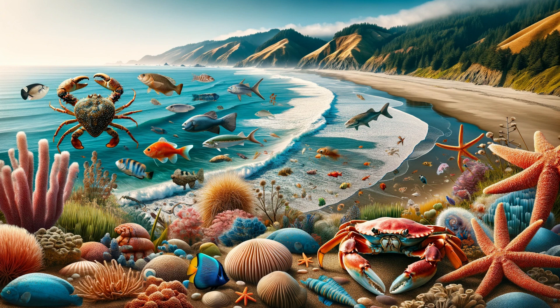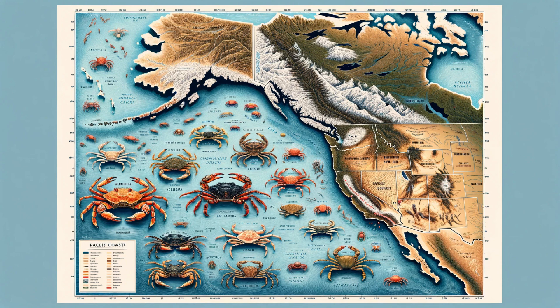Stay with us as we uncover the secrets of the Dungeness Crab, and don't forget to hit like, subscribe, and ring the bell for more amazing nature content.